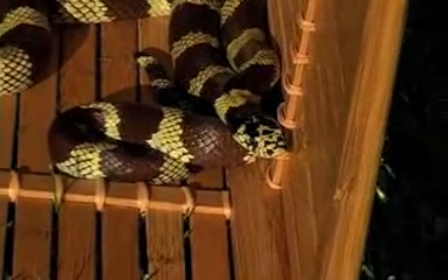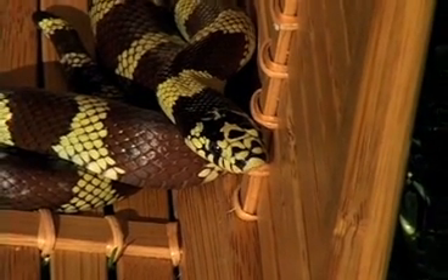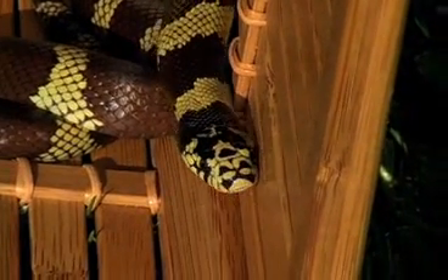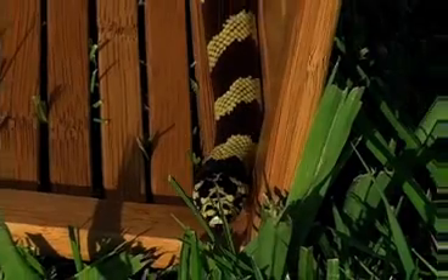The California kingsnake ranges from southern Oregon to Cabo San Lucas, Baja Mexico, and from the coast to the deserts of Nevada and Arizona. The scientific name means 'shiny skin.' These snakes occupy many habitats and, because of their different color patterns, are not always recognized as kingsnakes.